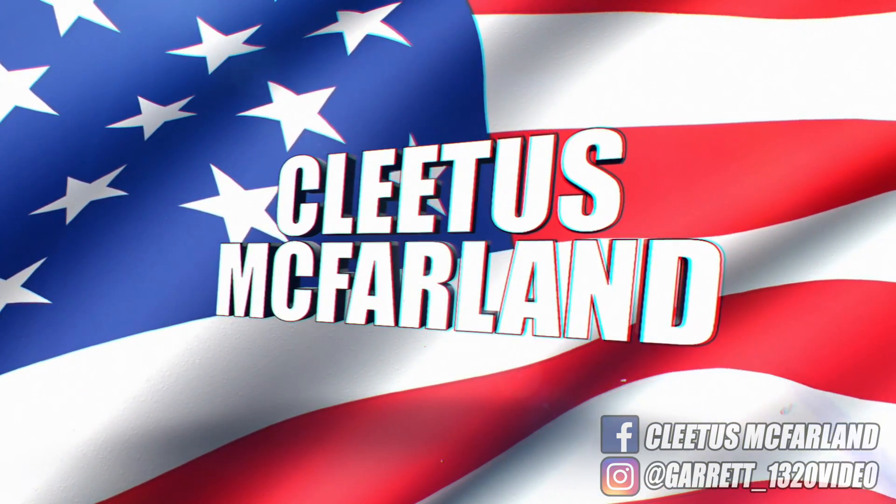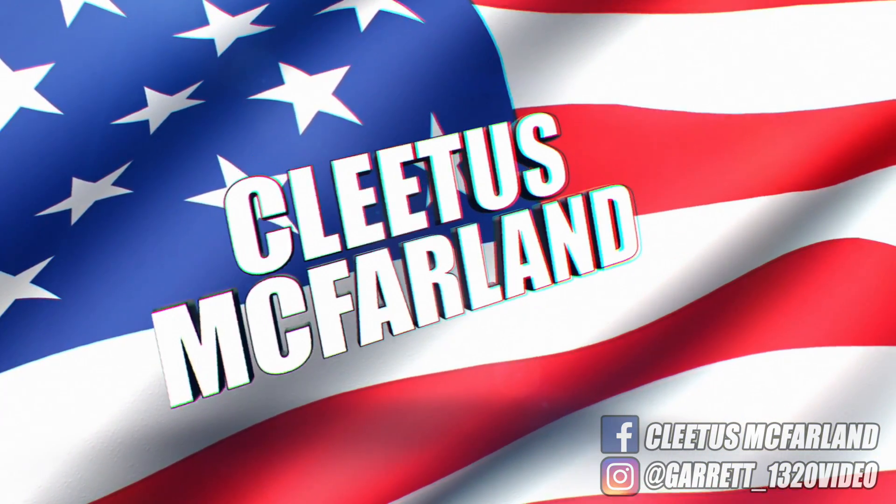Oh my god. Wow. That is so sick. Hell yeah, brother. You're on the Pleatest McFarland YouTube channel.